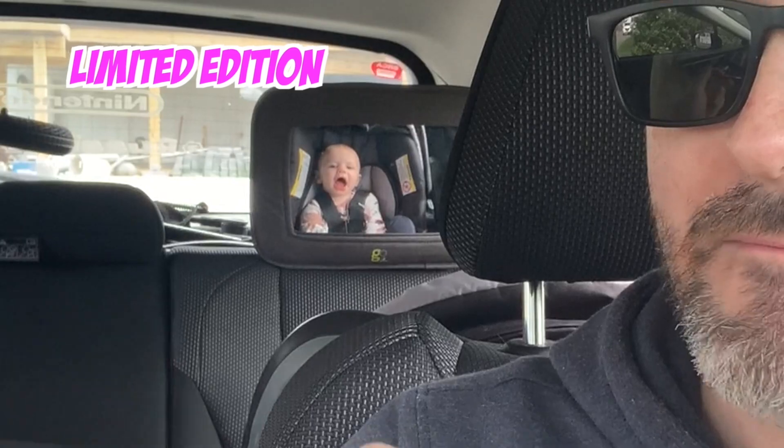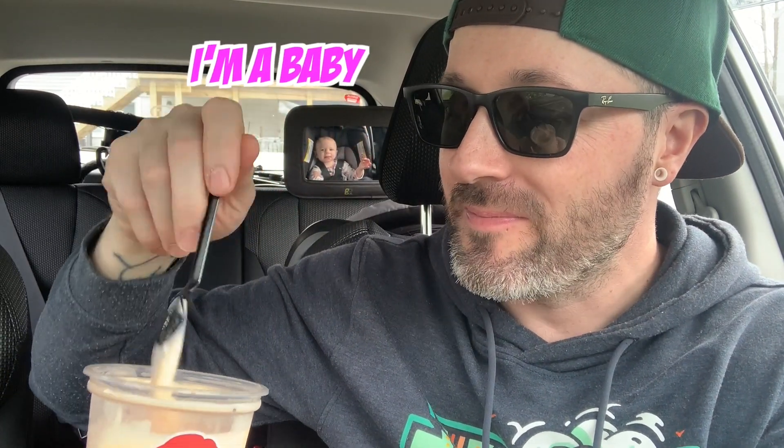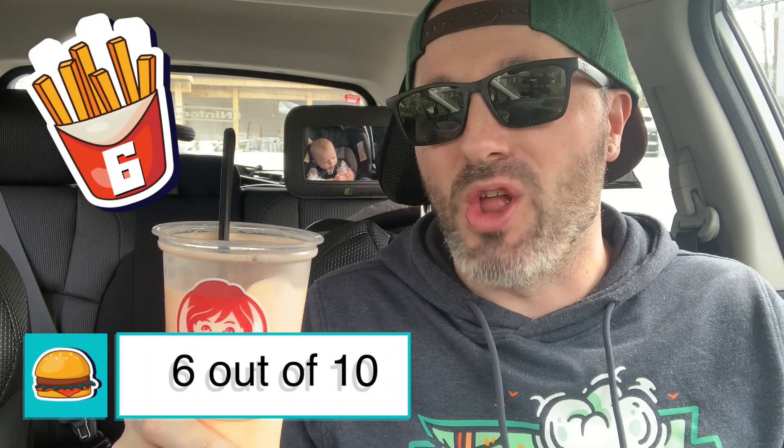Orange creamsicle — well actually, dreamsicle. It's supposed to be dreamy, the springtime flavor at Wendy's. I got a medium, but I'll probably get a small next time. This is definitely starting to melt. All right, what are we gonna rate the orange dreamsicle frosty at Wendy's?